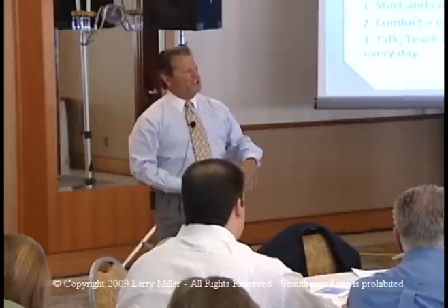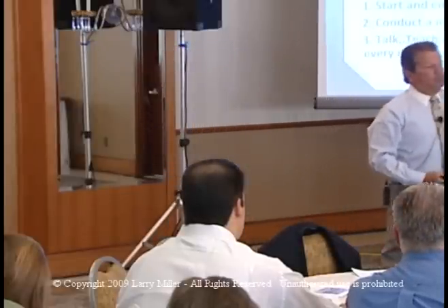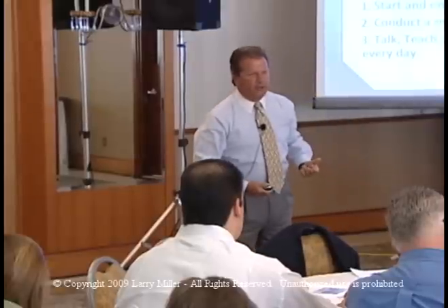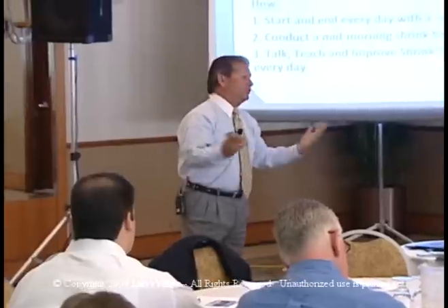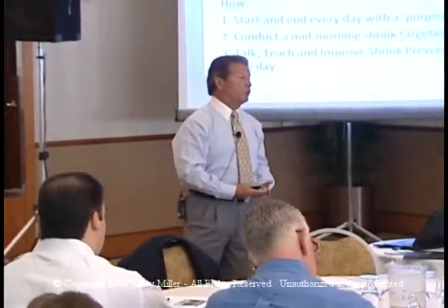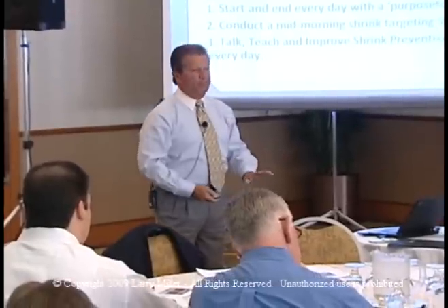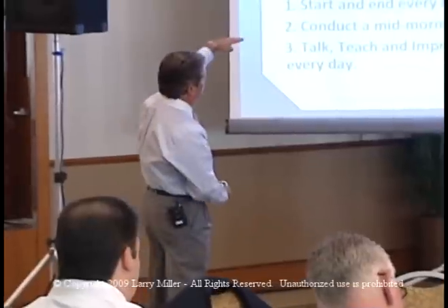Just like teenage boys and teenage girls — they don't see their rooms either. Store managers don't see their back rooms, store managers don't see their coolers. We are habit-formed. We've got to break the habit. We have to evolve. We have to change our mindset starting today.